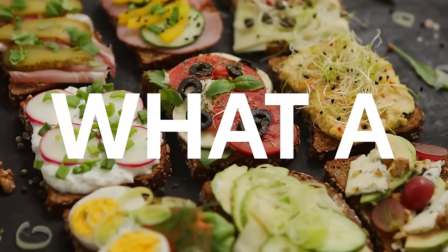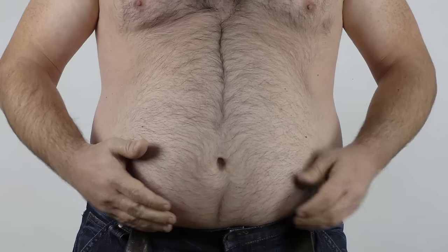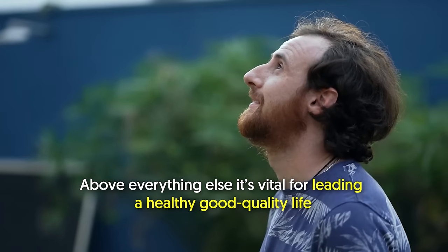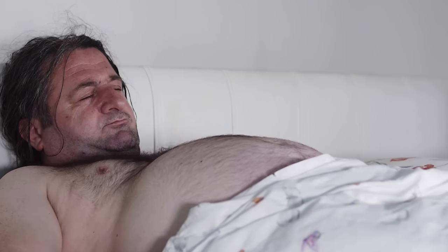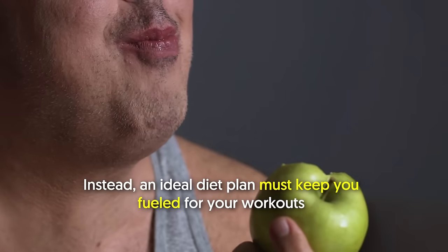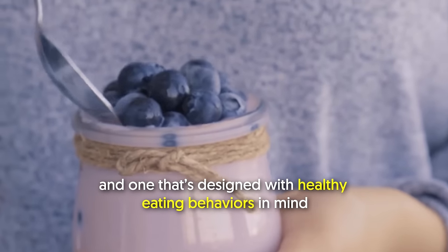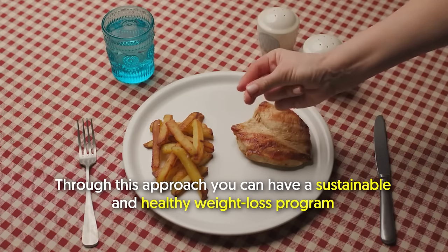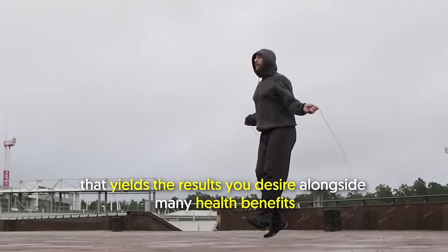In this video, I'm going to show you what a good diet that reduces belly fat, chest fat, and love handles looks like. Getting rid of these excess fats isn't just a cosmetic desire. Above everything else, it's vital for leading a healthy, good quality life. But it's no easy feat to get rid of those extra fats. Fad diet plans don't work. Instead, an ideal diet plan must keep you fueled for your workouts and be designed with healthy eating behaviors in mind. Through this approach, you can have a sustainable and healthy weight loss program that yields the results you desire alongside many health benefits.